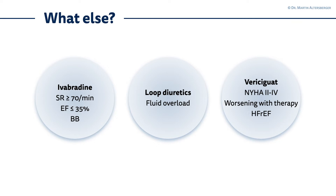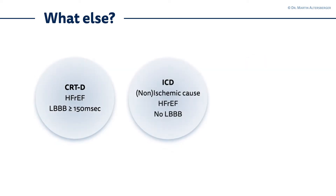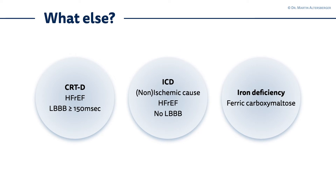Loop diuretics are for the treatment of fluid overload in heart failure patients with reduced, mildly reduced, or preserved ejection fraction. There is also a relatively new substance on the block: Vericiguat. It's used in New York Heart Association class 2 to 4 if there is worsening — so dyspneic patients on optimal medical therapy in heart failure with reduced ejection fraction. You also have to think about CRTD systems in heart failure with reduced ejection fraction with a left bundle branch block of 150 milliseconds or above.